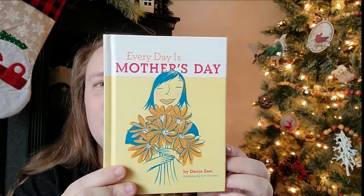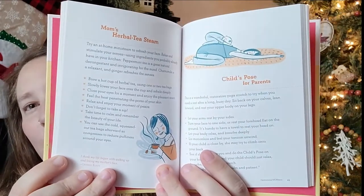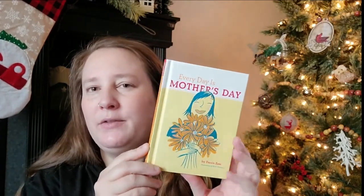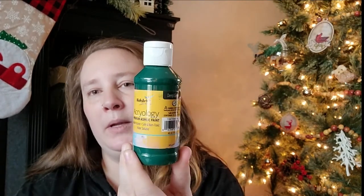I picked up this 'Every Day is Mother's Day' book — it has things like Mother's Morning Meditation, Work It Mama, and Mom's Herbal Tea Steam. I thought it would make a great Mother's Day gift — maybe for a giveaway or an expecting mother. I also picked up some green acrylic paint from the craft section to use for holiday DIYs.